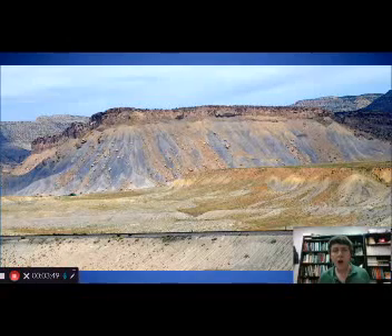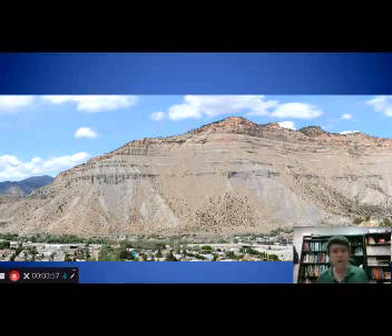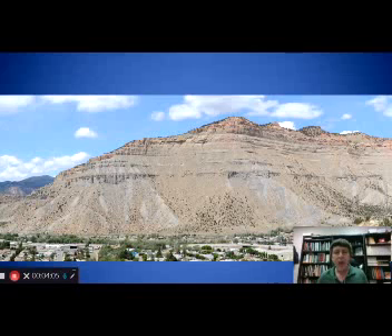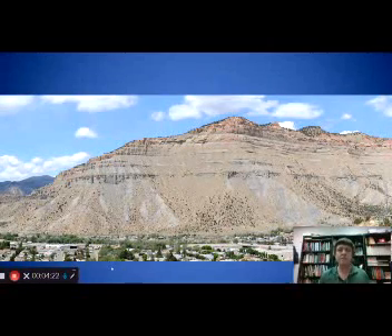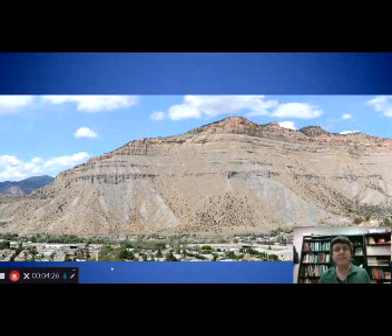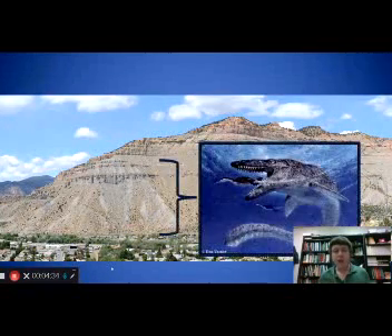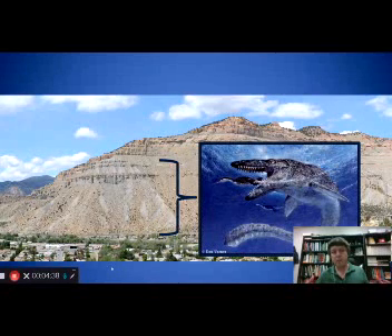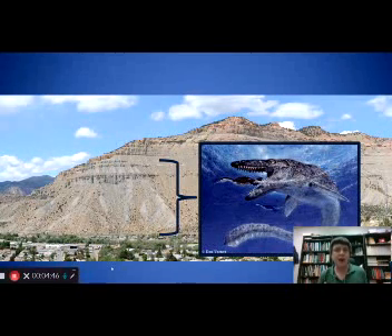This is one view of a portion of the Book Cliffs, which extend all the way back to the Wasatch Plateau. This particular view is from one of my collaborators, in a town called Helper, just outside of Price, Utah. You'll notice in these cliff photos that you have a gray slope-forming mudstone making up the bottom part, and then capping these cliffs, a very different rock — mostly sandstone. These sandstones are made up of coastal and river deposits, and these rocks contain very different organisms when we look at the fossils they preserve.